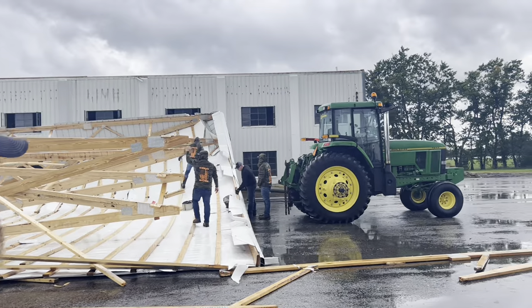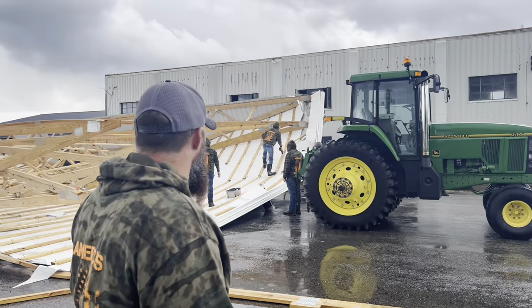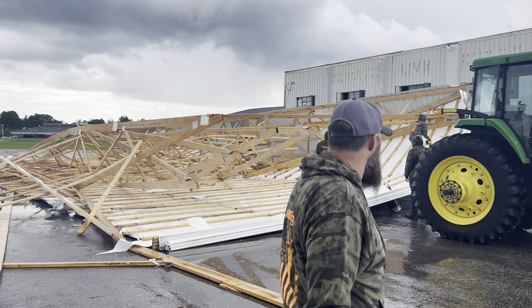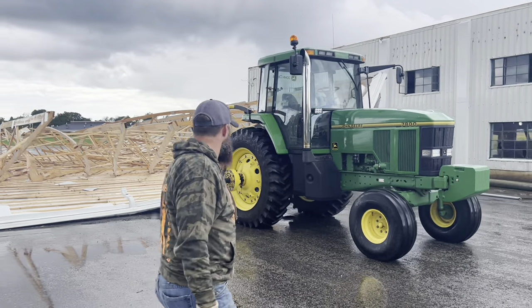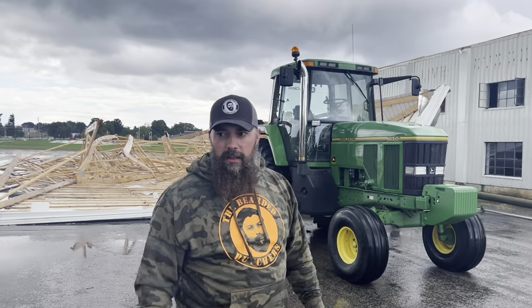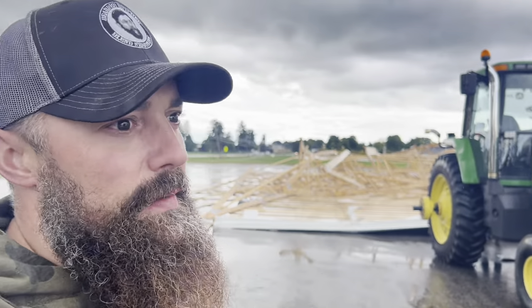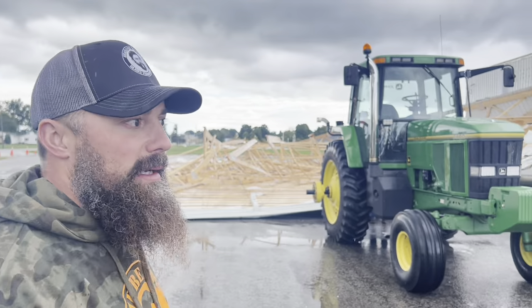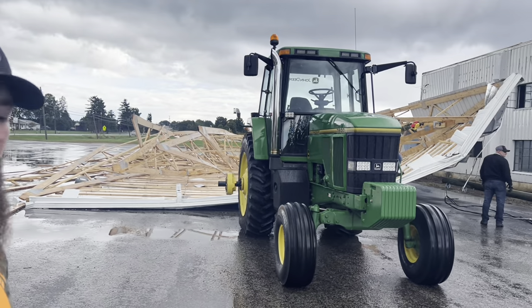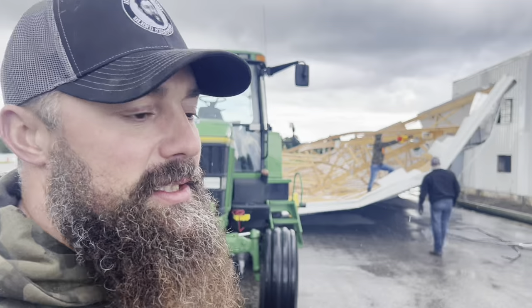We now have the big John Deere 7800 out making an attempt to drag the roof around behind the building so we can demo it, burn it, do whatever. Right now it's causing a lot of gawking on the state route — a lot of people are swinging in, taking videos, taking pictures. We're just going to get it out of here, get it out back, get it broke down, maybe refurb some of it. Just working on getting it cleaned up at this point.